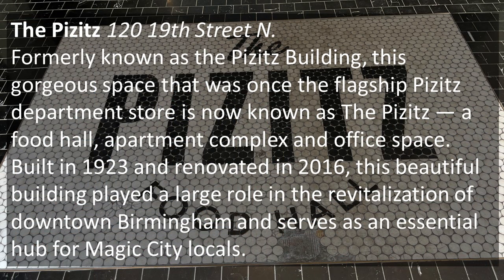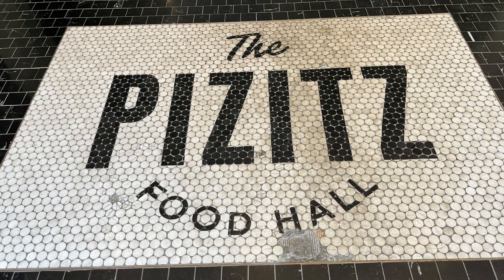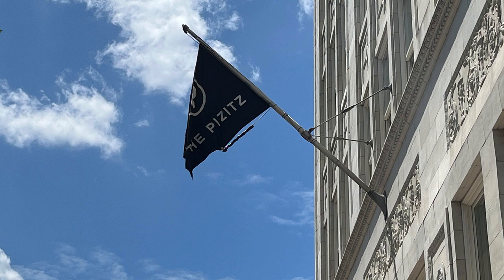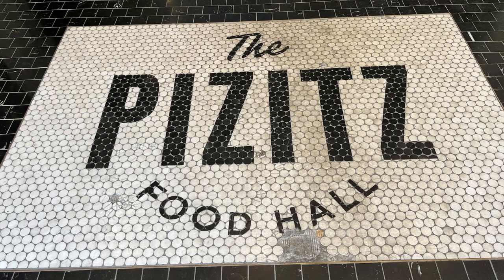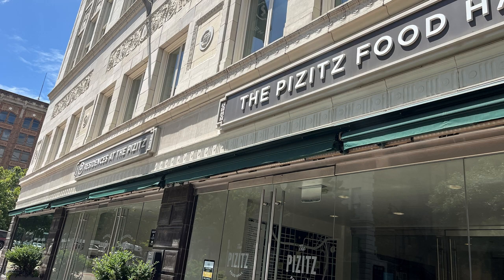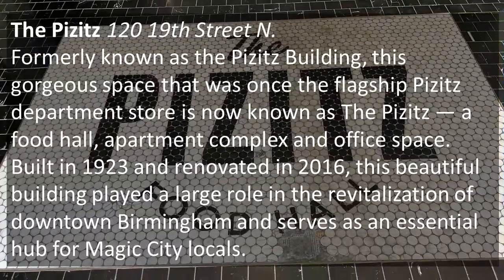The Pizzitz is located at 120 19th Street North. Formerly known as the Pizzitz Building, this gorgeous space — once the flagship Pizzitz Department Store — is now known as the Pizzitz: a food hall, apartment complex, and office space. Built in 1923 and renovated in 2016, this beautiful building played a large role in the revitalization of downtown Birmingham and serves as an essential hub for Magic City locals. We were so hungry and kept thinking we'd find a coffee shop or somewhere great to eat, but couldn't find anything to suit us. So we tried this food court — but when we walked in, it did not smell appealing, so we just kept moving on. But it is a gorgeous structure.